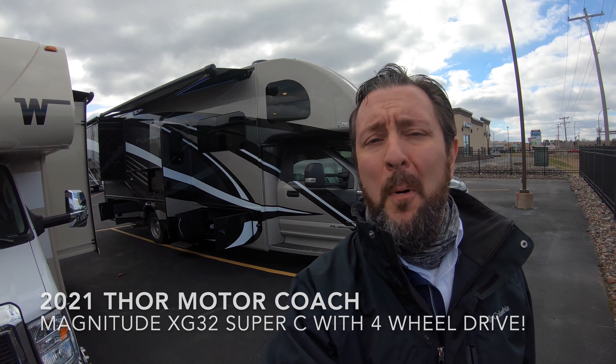Hello, this is Chris Yost of Blue Union RV in Balmy, Duluth, Minnesota. Today is Monday, April 19th, 2021, and behind me, newly arrived, is our brand new 2021 Thor Magnitude XG32 Super C motorhome.